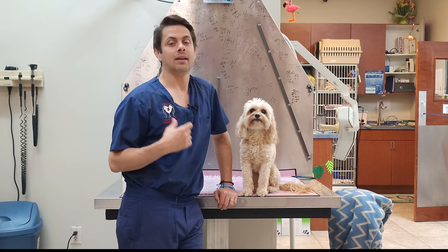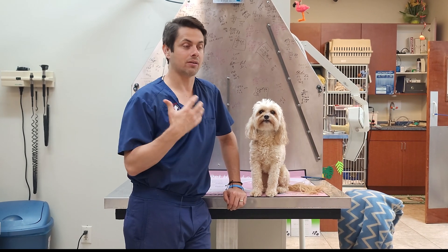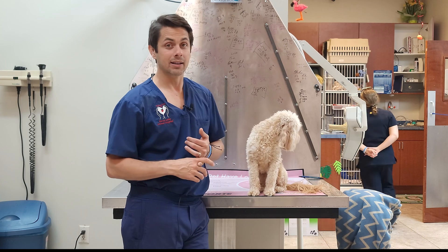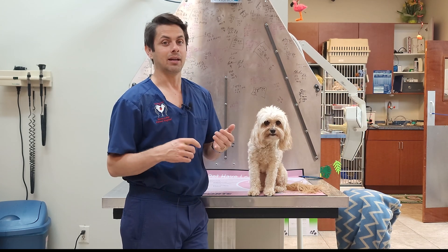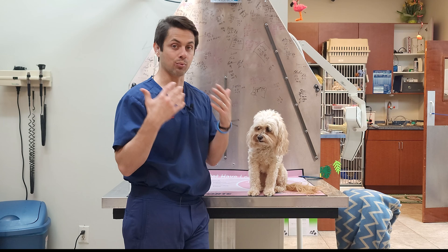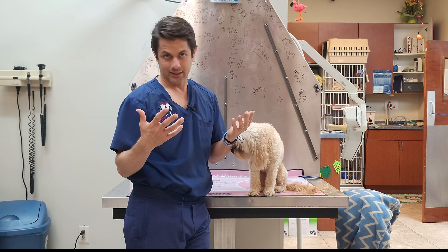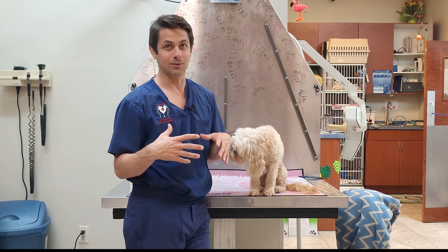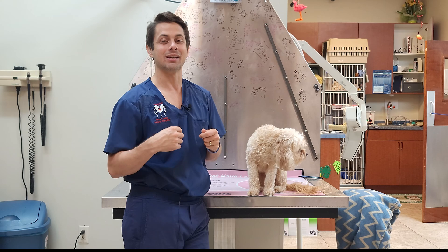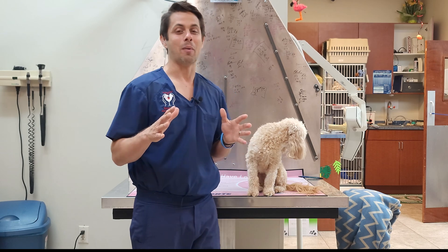Alright, so heat strokes. I live in South Florida and there are a couple of different factors that make South Florida very prone to heat strokes. One is that we have a very high level of humidity. Typically, the way that dogs primarily cool off is by breathing hot air out and cold air in. In South Florida, there isn't any cold air unless you're inside the air conditioning.